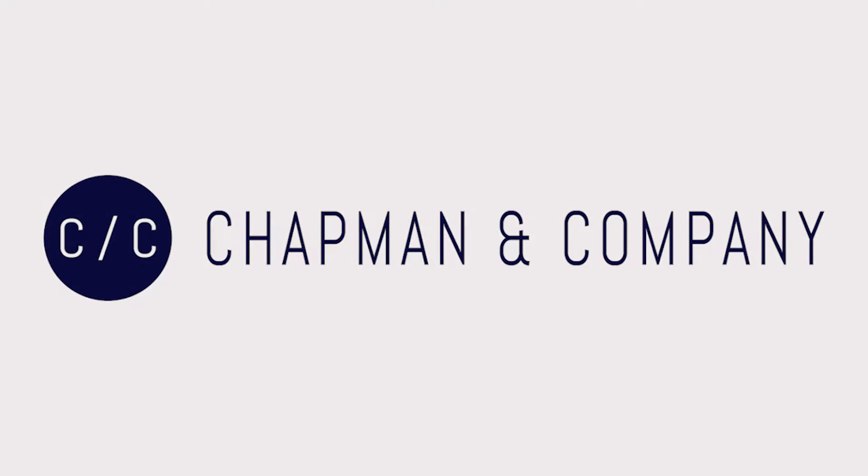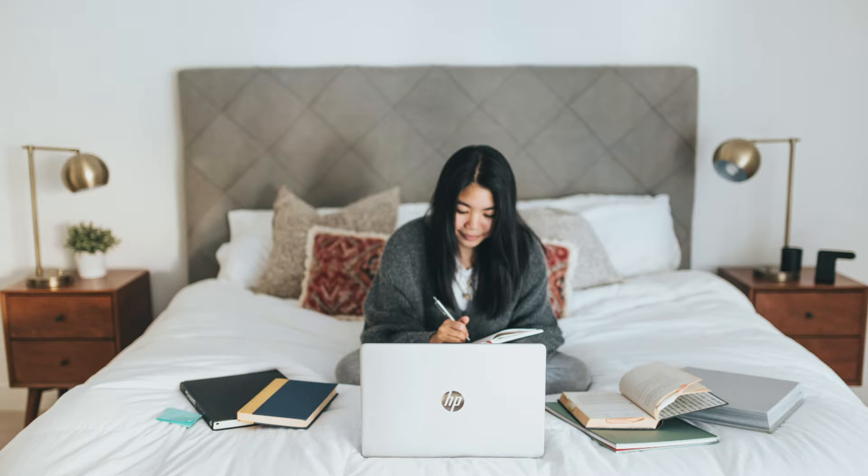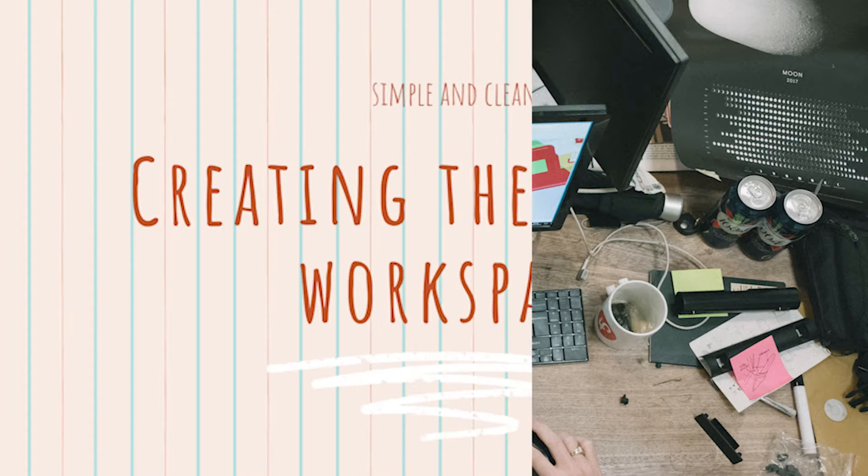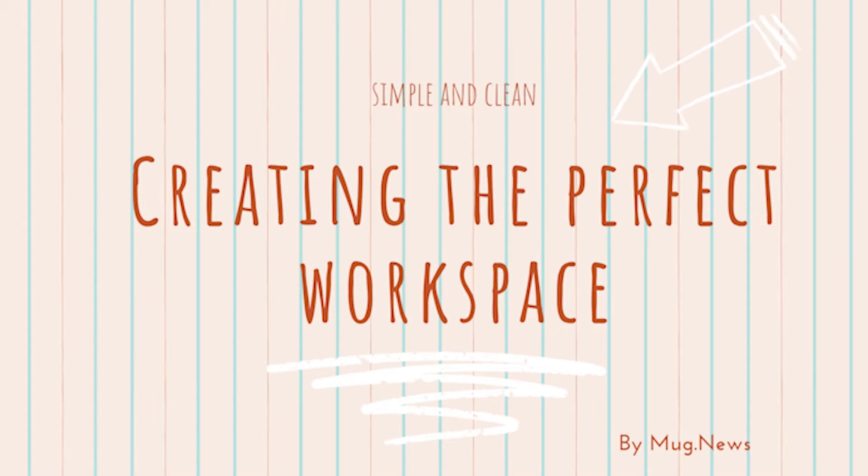This episode is sponsored by Chapman & Company. Working from home is great and all. However, sometimes we get so focused that we forget about something very important: keeping our desks clean. But the team here at Mug.News has a couple suggestions on how you can create the perfect workspace. Let's get started.